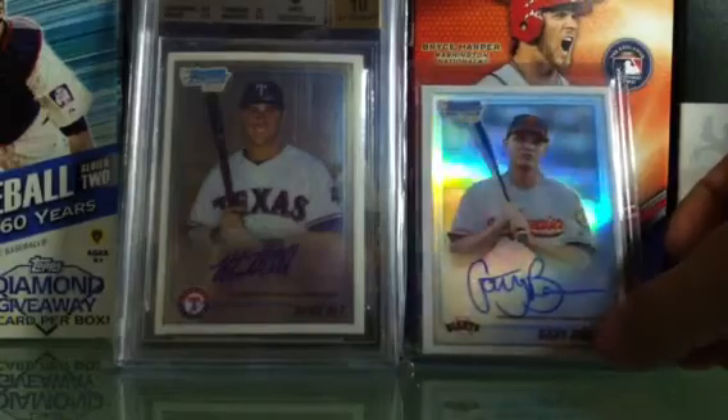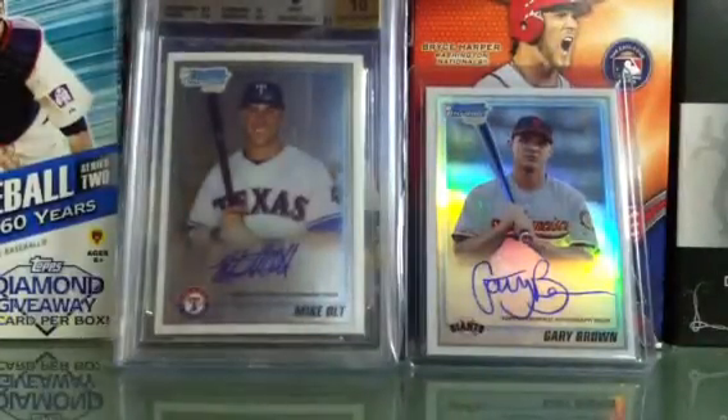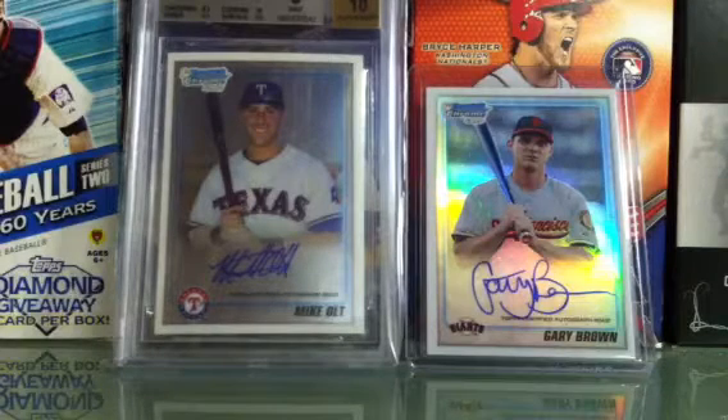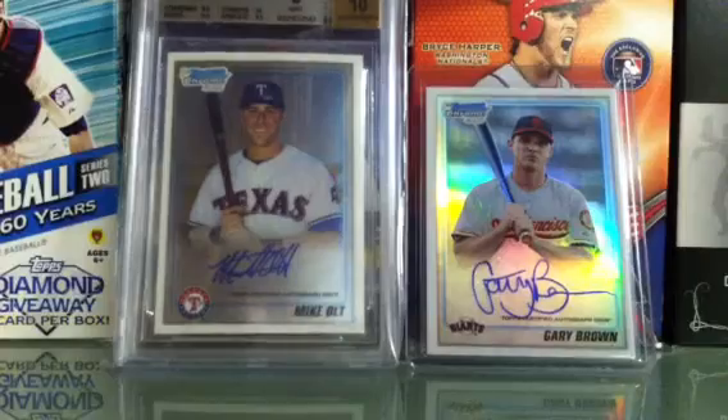If you have any 2010 Bowman Chrome, just hit me up. This is my third and fourth from that set — I'm gonna try to collect more because I love the design. The other two I have are Gary Sanchez and Matt Harvey, which are very nice. Everything is for trade or sale, so hit me up if you want something. Thanks again to 34 Minnesota Twins — I'll get your stuff out tomorrow most likely. Thanks for watching!